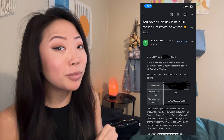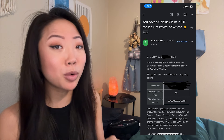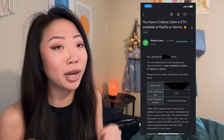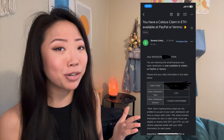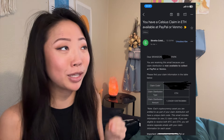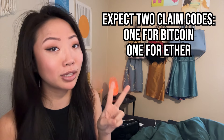According to the email, each crypto asset you're entitled to as part of your claim distribution will have a unique claim code. We're all being paid out in a combination of Bitcoin and ETH no matter what other coins you held in your Celsius portfolio. So if you had other coins like Solana, Matic, or Aave, don't expect ten different emails — all crypto was already converted to Bitcoin and ETH. You should expect two separate emails: one with a Bitcoin claim code and one with an Ether claim code.